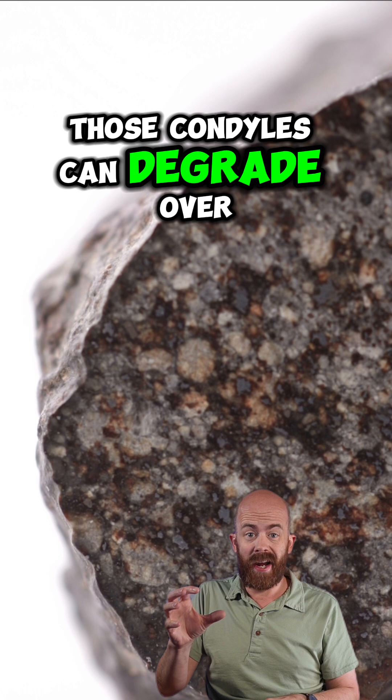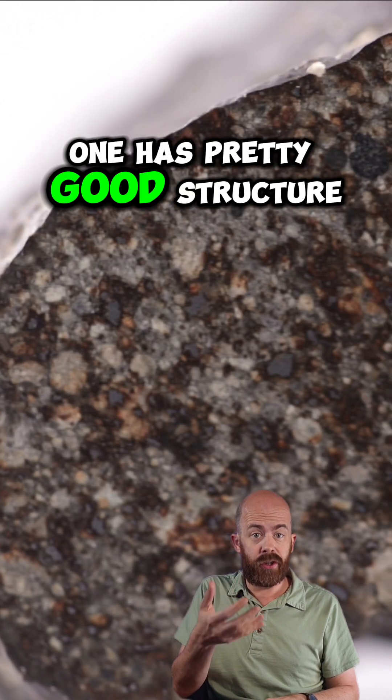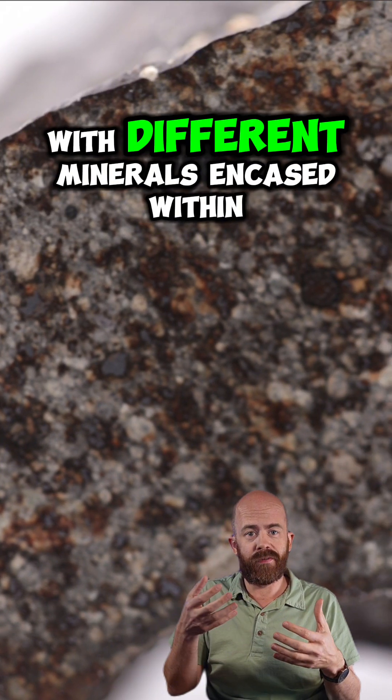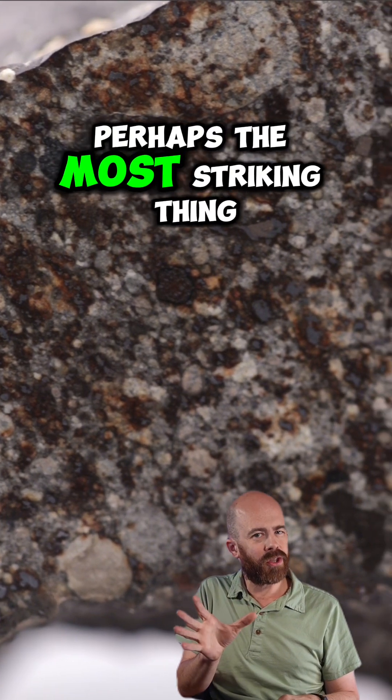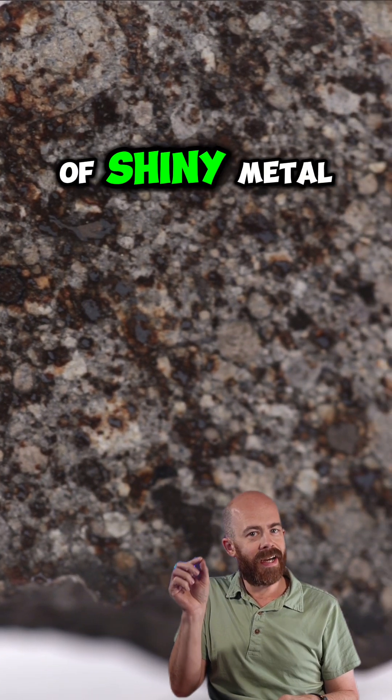Those chondrules can degrade over time and kind of change their shape, lose their shape, but this one has pretty good structure. We clearly see lots of different sizes of spheres and different colors with different minerals encased within them. The other thing we see, and perhaps the most striking thing here, are these little tiny flecks of shiny metal.